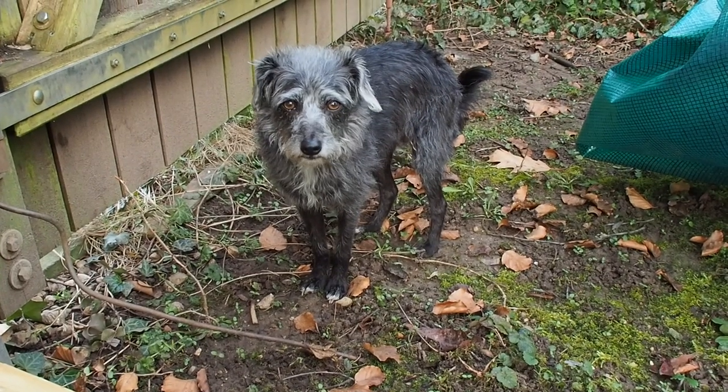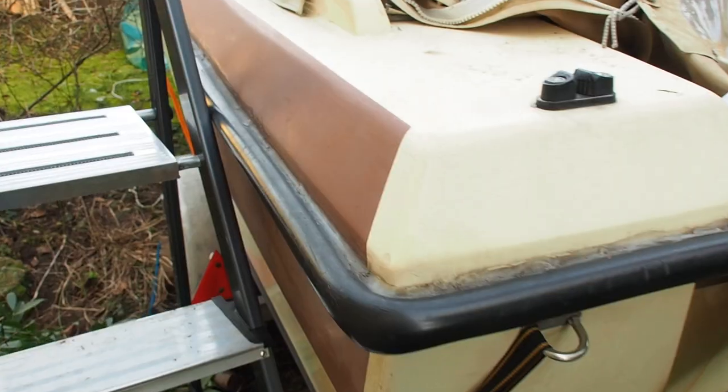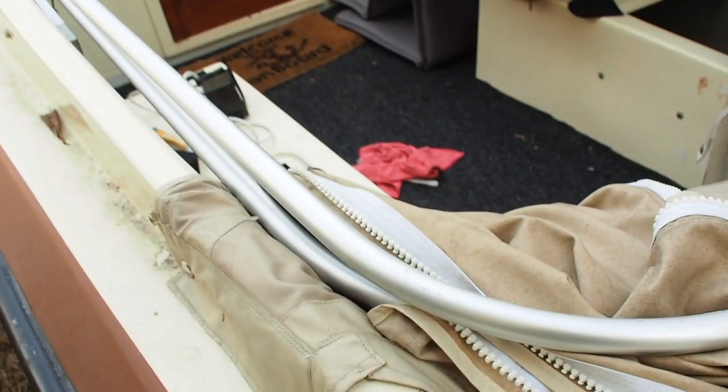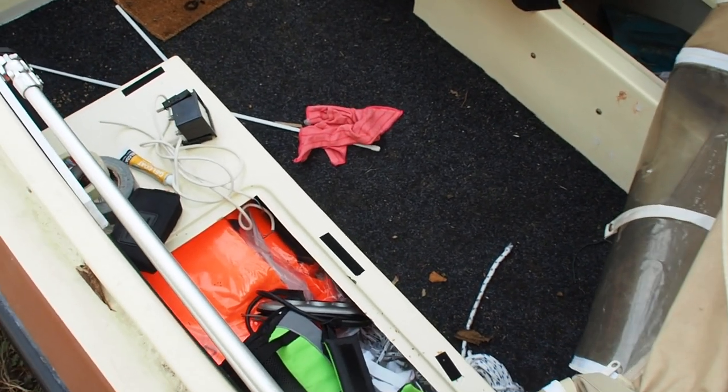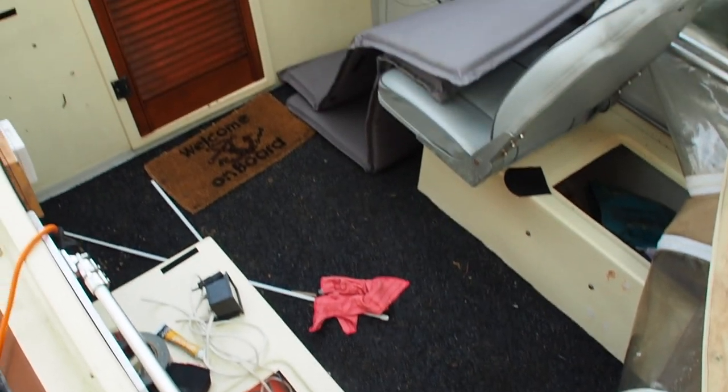Last time I saw my boat was four months ago and I just left everything that I was working on on the boat, so it looks, as you might expect, pretty messy. I'm still going to show you the inside and the deck, and then we're just going to go start work on it. I guess you could say it's an important part of a good before and after to show you the real messy before. So let's start here.